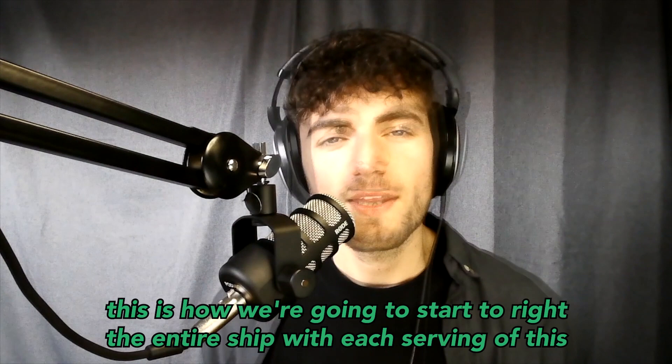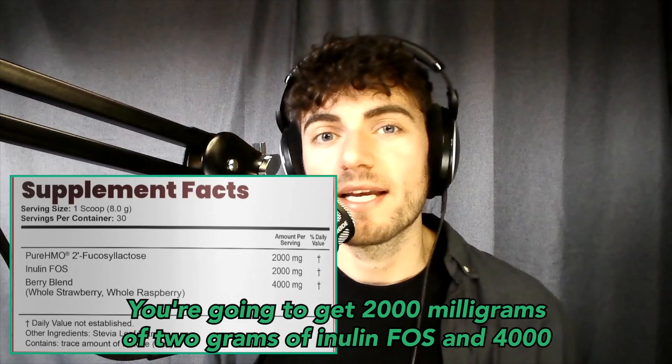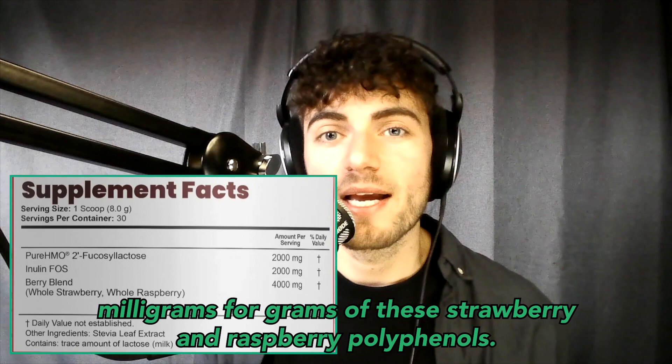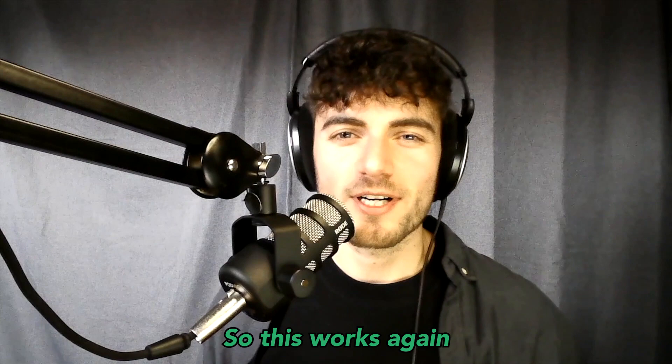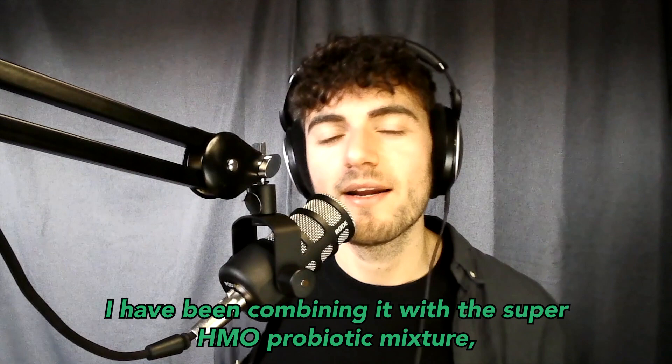With each serving of this Pure HMO Prebiotic mixture, you get about 2,000 milligrams of human milk oligosaccharides in the form of 2-FL, 2,000 milligrams of inulin FOS, and 4,000 milligrams of the strawberry and raspberry polyphenols. This works as a very powerful gut health punch to really start righting the ship, and it's very easy to incorporate into the diet.